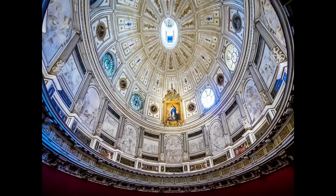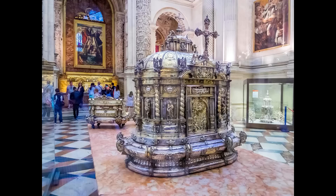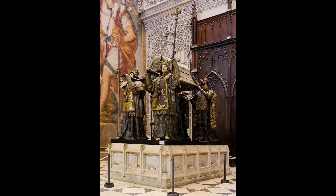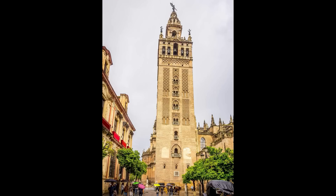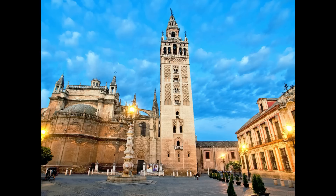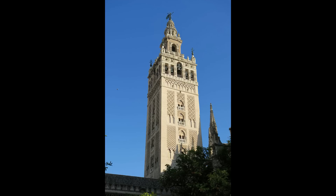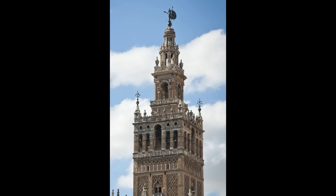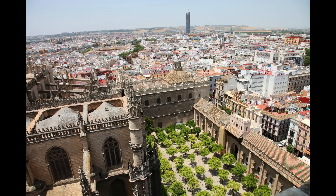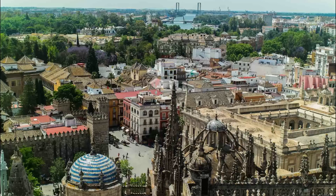Su amplio y bellísimo interior alberga lugares de enorme belleza como el Coro, las numerosas capillas laterales, la bellísima Capilla Real, el magnífico Retablo Mayor de un valor artístico incalculable, las tumbas de algunos de los reyes de Castilla y sobre todo la tumba del almirante Cristóbal Colón, sostenido por cuatro figuras que representan los cuatro reinos de España. Aunque si hay algo que destaca en esta catedral, es sin duda la Giralda, una de las torres más emblemáticas y bellas del mundo. No dejes de subir los 92 metros de su torre campanario, antiguo alminar de la mezquita, a través de unas rampas que utilizaba el sultán para subir montado a caballo. Desde arriba tendrás unas fantásticas vistas de toda la ciudad y estarás cerca del Giraldillo, la escultura que corona la torre y simboliza la victoria cristiana.